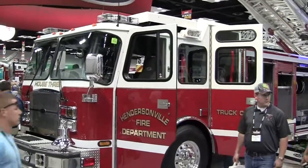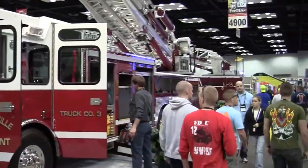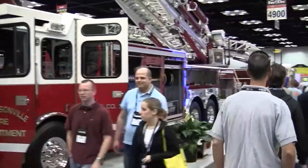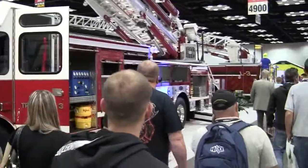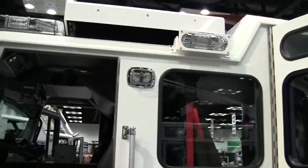We are at the E1 booth at FDIC 2012 and just wanted to show you a quick snapshot of a brand new 100-foot platform for the Hendersonville Fire Department out of Tennessee. As you can tell, there are a lot of people visiting the actual conference here. I just wanted to give you a quick snapshot of this truck — they have a lot of neat features in here.